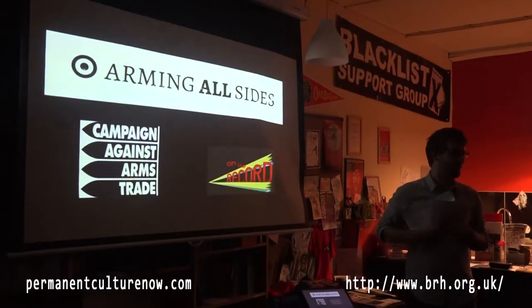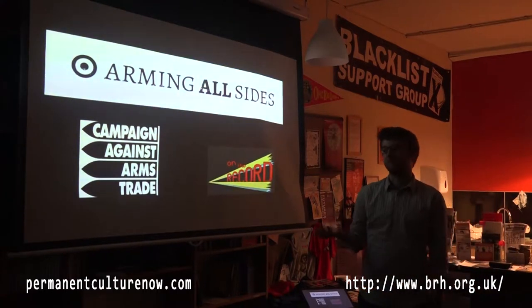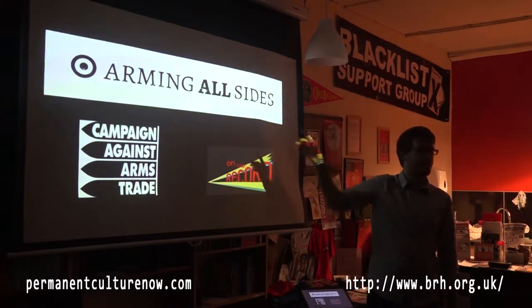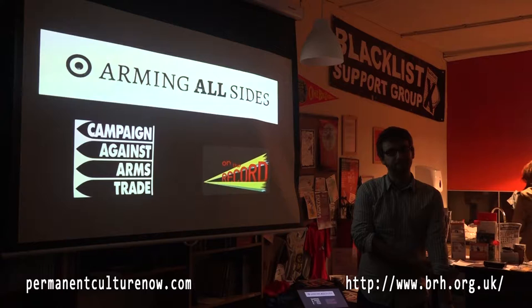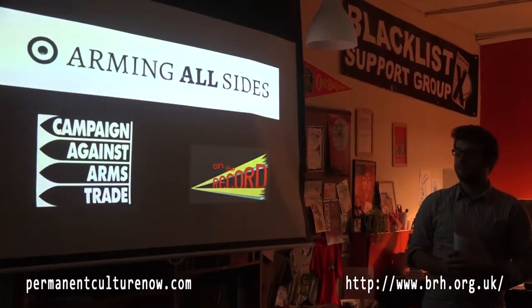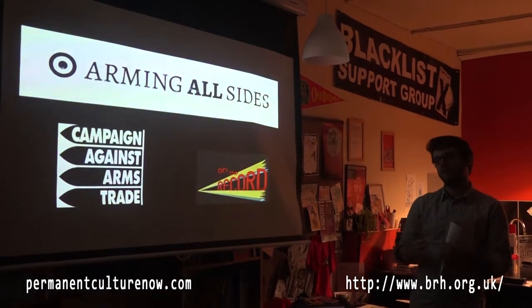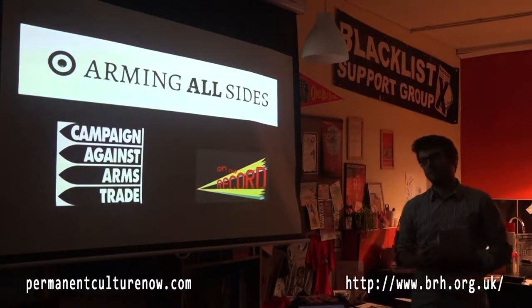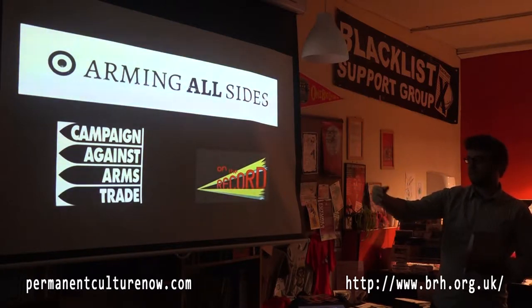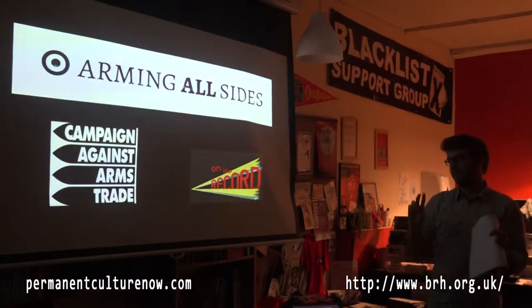I'm Matthew from Campaign Against the Arms Trade, which I hope you've all heard about. If you haven't, we pretty much do what it says on the tin. I'm here to speak about a project called Arm in All Sides, which we created. This project was started by us and was supported by On the Record, which is a brilliant co-op which aims to expose the hidden parts of history.